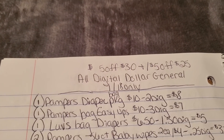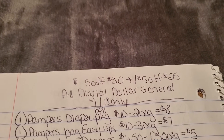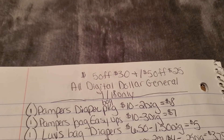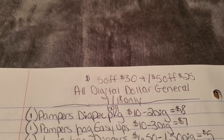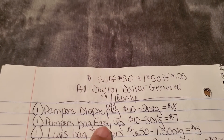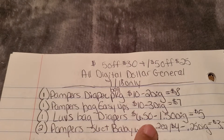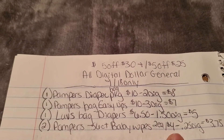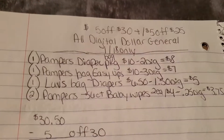The next two deals are baby deals — or small child deals. This one uses the $5 off $30 Pampers, Luvs, and Dreft coupon along with the $5 off $25. I haven't previously done a $5 off $25 with this $5 off $30, so I don't know if they'll work together, but if they do, it's a great option. Grab one Pampers bag of diapers for $10 with a $2 digital, one Pampers Easy Ups for $10 with a $3 digital, one Luvs bag of diapers for $6.50 with a $1.50 digital, and two Pampers 56-count wipes at $2 each ($4 total) with a 25-cent digital.